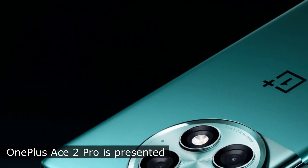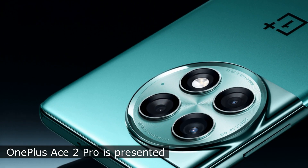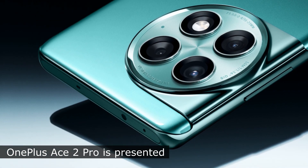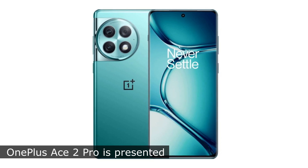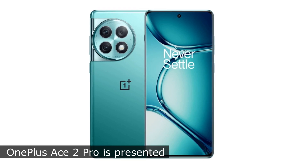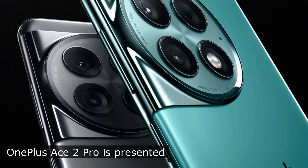The main camera module uses a Sony IMX 890 sensor with a resolution of 50 megapixels, optical stabilization, and a six-lens lens with an f1.8 aperture. There is also an 8-megapixel ultra-wide 112-degree sensor with an f2.2 aperture, and a macro sensor with a resolution of 2 megapixels and an f2.4 aperture.